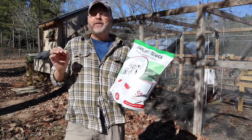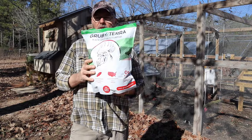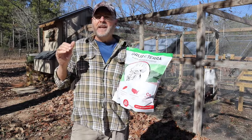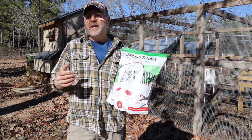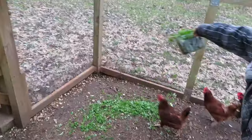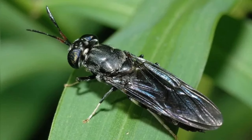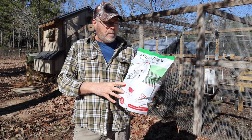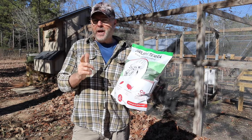It's very important to feed your chickens these larvae. When chickens are free-ranging, they typically eat three things: the greens, bugs, and small rocks and pebbles to help their digestive system. The greens and the bugs are especially critical.